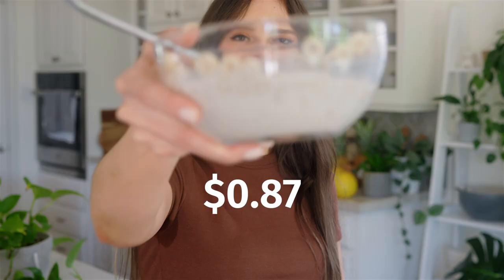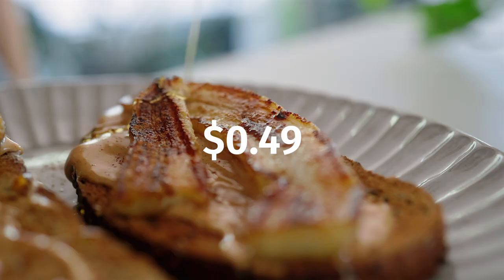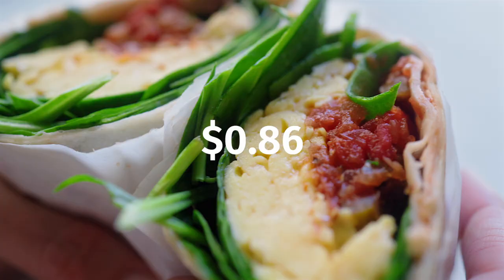Guess how much this costs? 87 cents is how much this bowl of cereal costs. It's a lot more than I thought and it got me thinking how much do the breakfasts I usually eat cost? So I want to show you three breakfasts that I've been loving at the moment that actually cost less than a bowl of cereal. These are criminally underrated in my opinion and I just don't feel like they get enough attention.